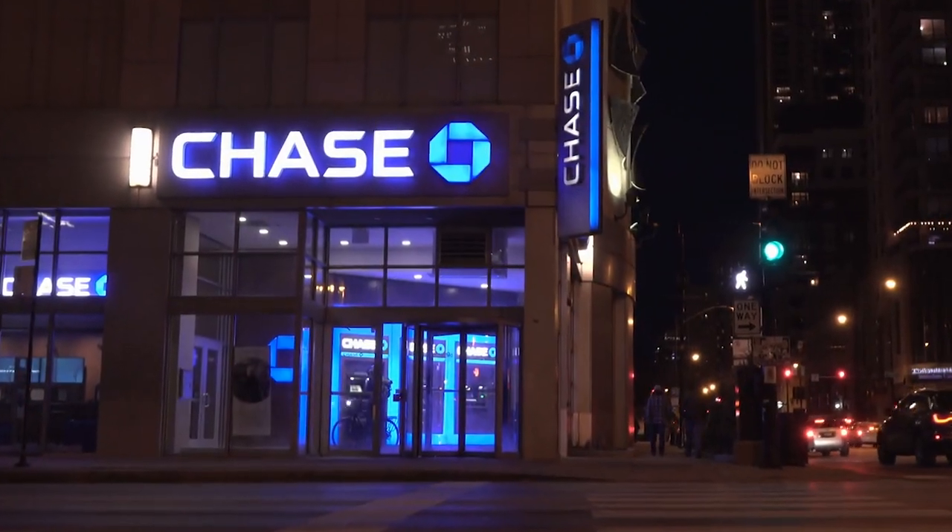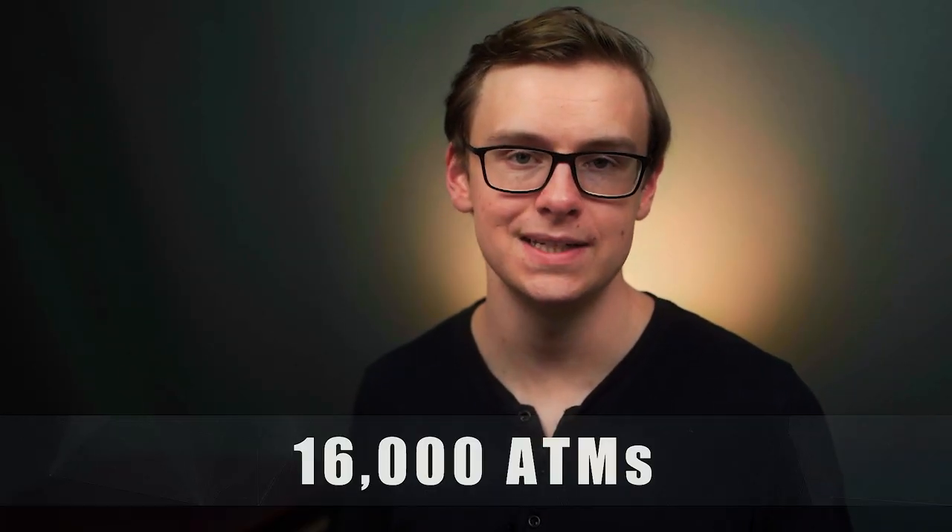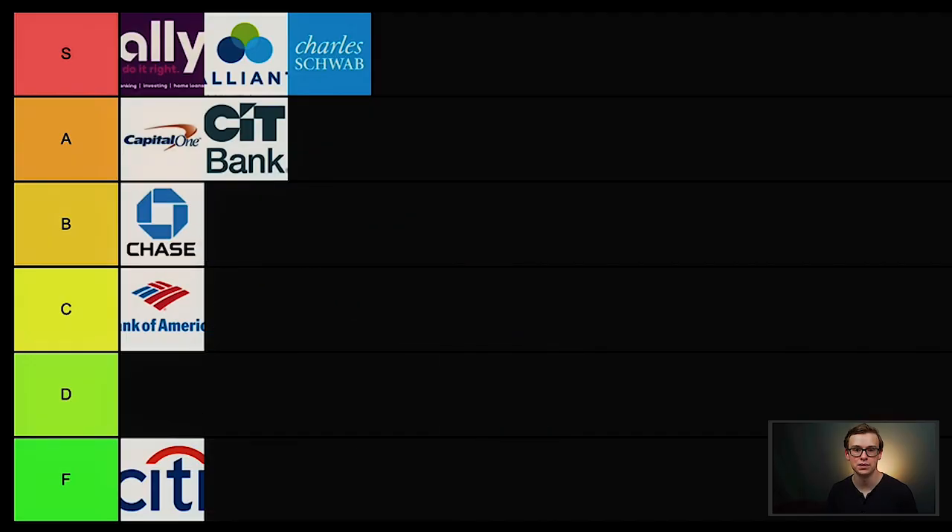Chase Bank is next — one of the biggest banks in the U.S. This one is for you if you want a bank with a physical branch basically no matter where you travel in the United States. They have over 5,100 branches and 16,000 ATMs. Of course they'll have the same problems as other brick-and-mortar banks — interest rates won't be as good and they'll probably hit you with random fees. But out of the brick-and-mortar banks, this is one of the best options. I'm putting Chase Bank into B tier.